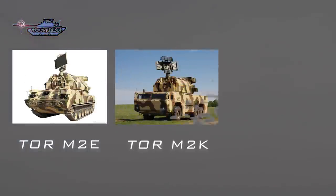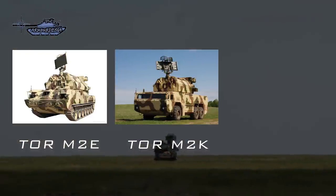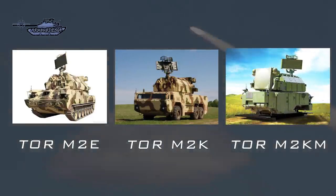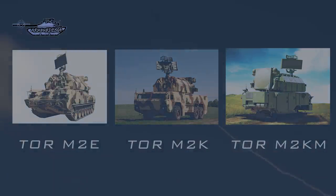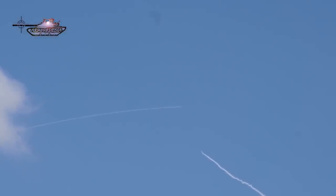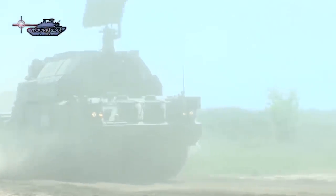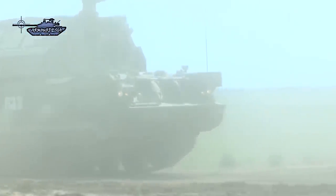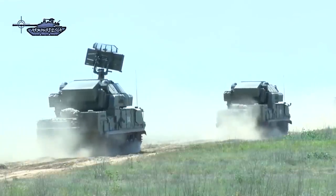This missile system is produced in three variants: the M2E is the export version based on a tracked chassis; the TOR-M2K is mounted on a wheeled chassis; and the M2KM is a modular design that can be used on ships and buildings. Both tracked and wheeled variants have the capability to move with tanks and thereby provide cover against enemy attack helicopters and drones. TOR missiles have radio command guidance.